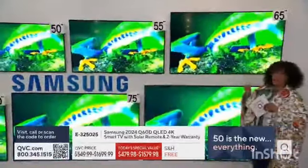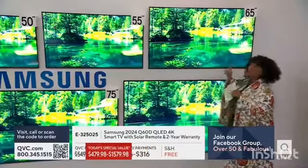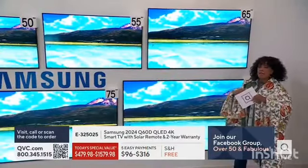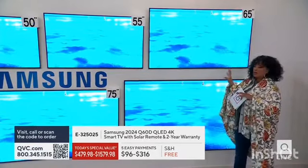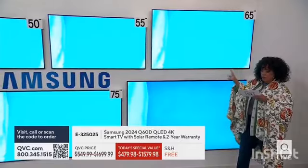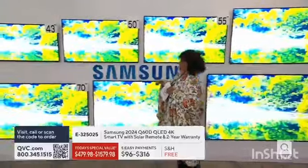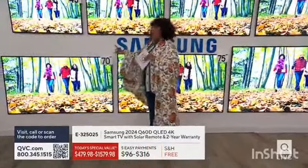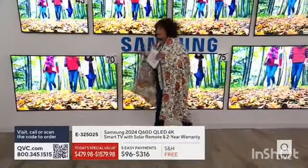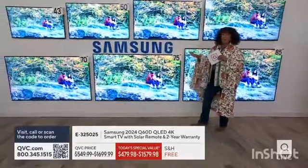Go big and stay home, because that's where you're going to want to be watching television. We have the 65-inch, and for most of us that's the sweet spot family room size. We have it for $779.98. We have a 70-inch — going even bigger into a big great room. The 70-inch is now our most limited choice. We have five dozen for the day.